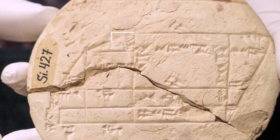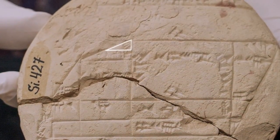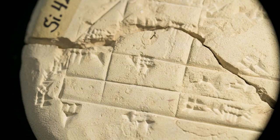The discovery and analysis of the tablet have important implications for the history of mathematics. For instance, this is over a thousand years before Pythagoras was born.